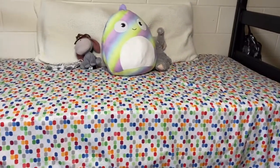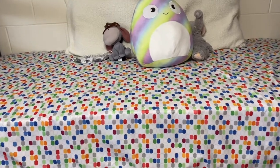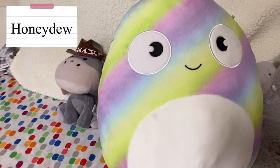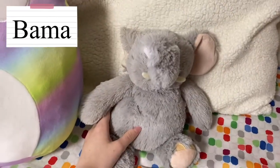This is my guest bed. I had a comforter on it, but about a month ago I went home and took the comforter so I'd have less stuff to move this weekend. This is Eeyore — Eeyore wears a cowboy hat. This is Honeydew, I love Honeydew. And this is Bama, who is a weighted elephant.